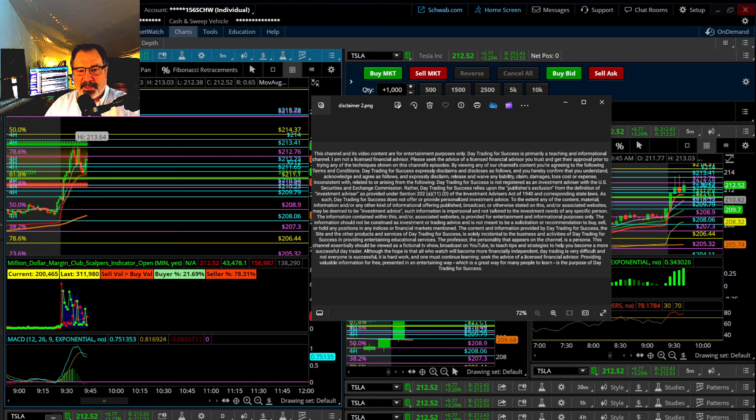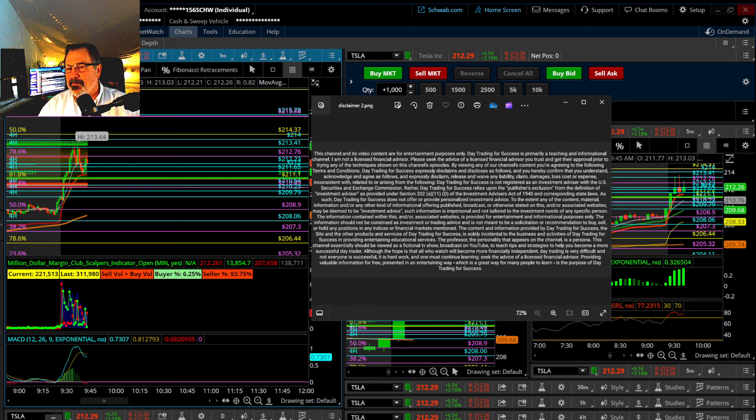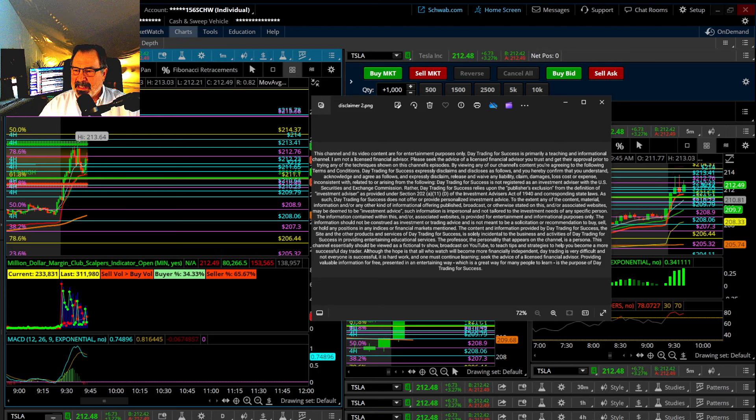Good morning everybody. This is the professor with Day Trading for Success. Today I'm here with a pretty big group. We're going to be trading a range-bound strategy so you can see how it works. This is from the book Day Trading Volume 1. I'll have a link to that.